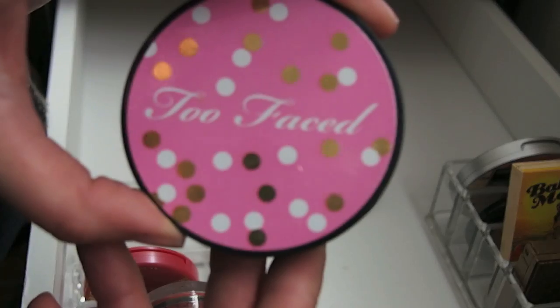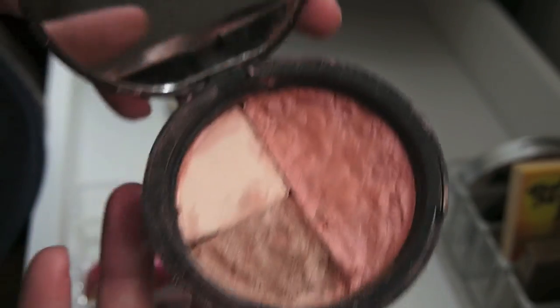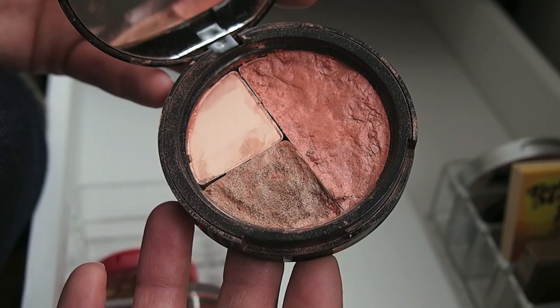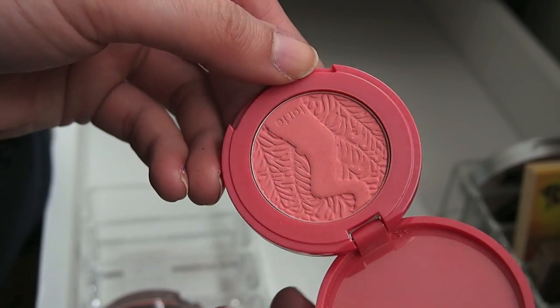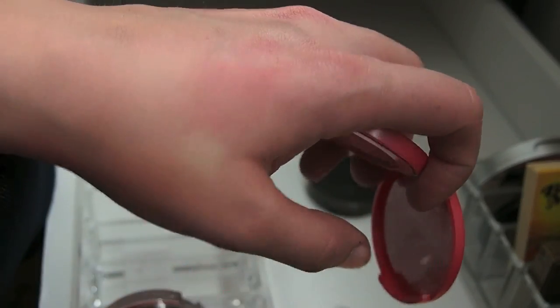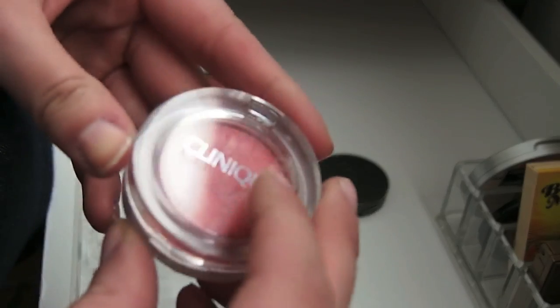This is a Too Faced thing from a holiday set. Let's open it — it's looking gross. I repressed it and I could use it, but just looking at it, it's not making me happy. I'm going to get rid of this. This is a little Tarte blush in the shade Magic. I got it in the Black Friday sale and actually want to pan this because it's pretty small — about one and a half grams, so it's really doable. It's a nice bright pinky shade. I don't think I've worn it on the cheeks yet, but I want to keep this. And this is one of my favorite blushes in my whole collection, so definitely keeping this.